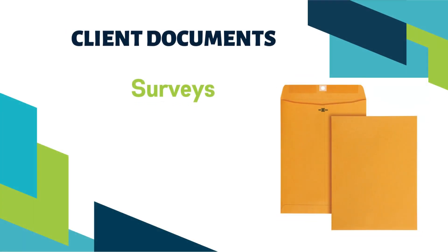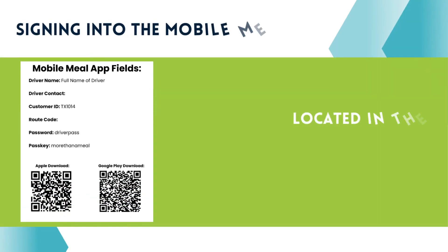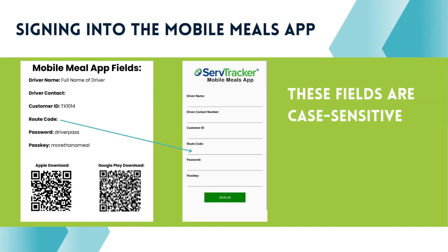If the client provides you with paperwork or envelopes to be returned, you will place them back into the plastic sleeve on the top of the bag. The login information for the Mobile Meals app will be located on a sheet of paper on top of the meal bags. Input this information into the Mobile Meals app fields to sign into your route.